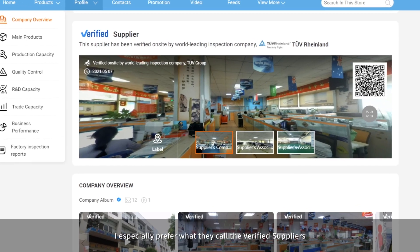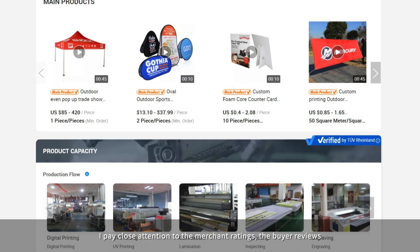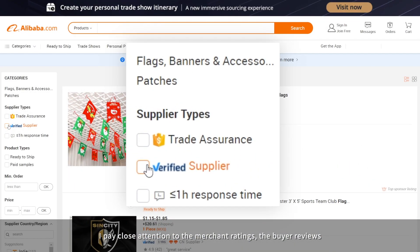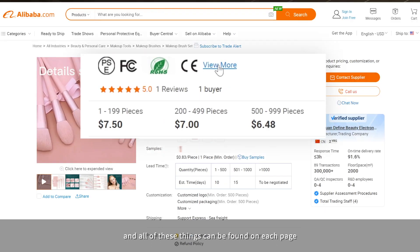I especially prefer what they call the Verified Suppliers. In terms of supplier selection, I pay close attention to the merchant ratings, the buyer reviews, the distribution of orders, and all of these things can be found on each page.